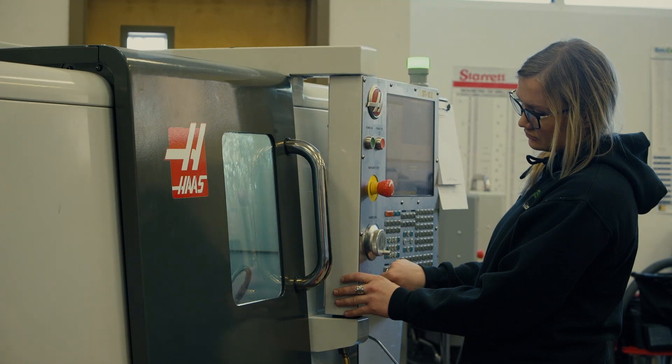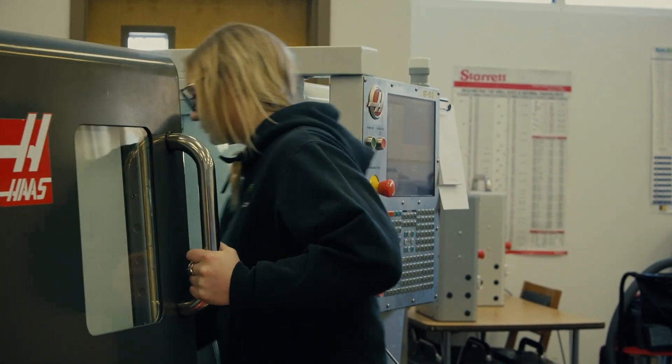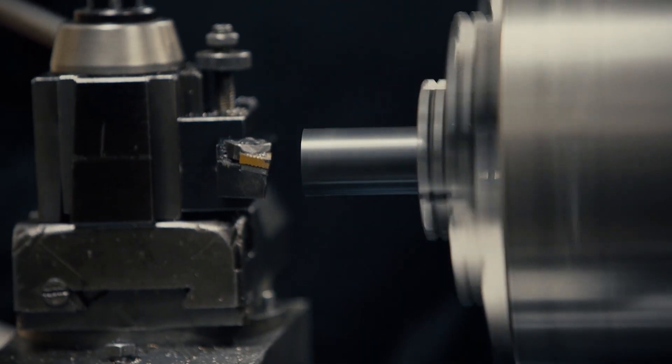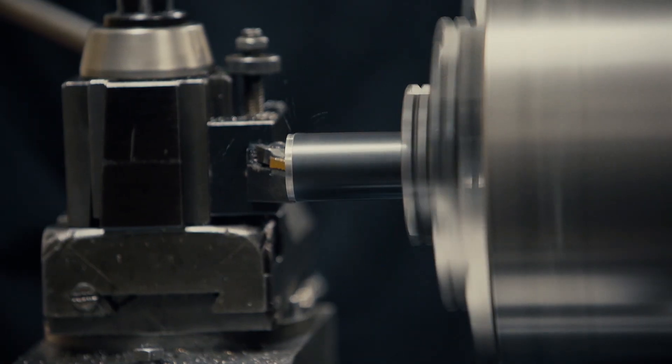Coming to college here has opened up a lot of opportunities for me in the industry. The technology programs here are great if you want to go into that kind of field. We are actually getting a new facility right now.